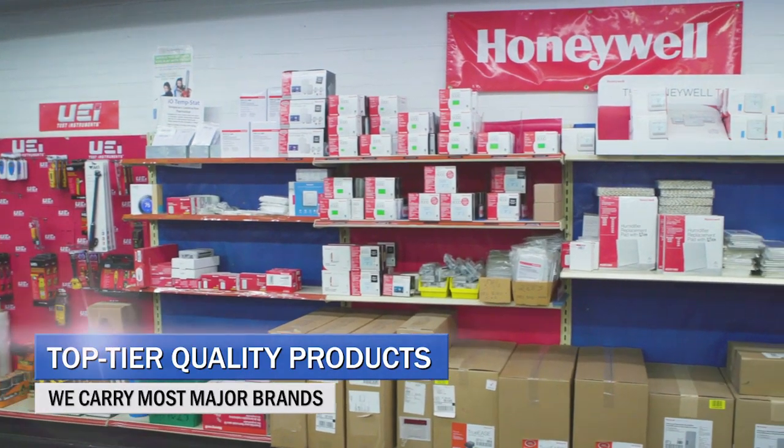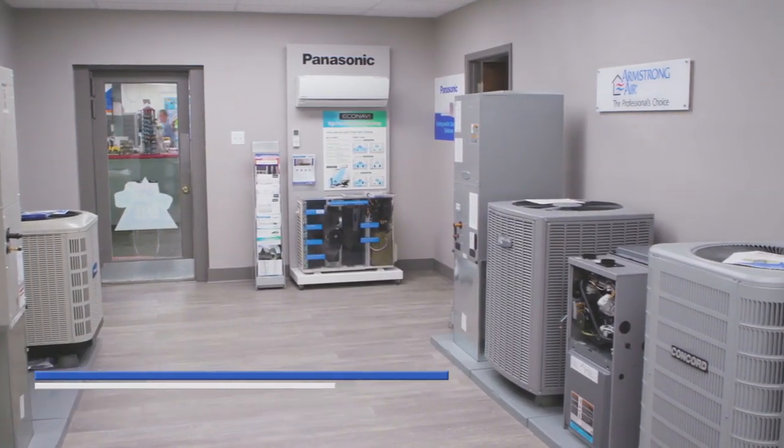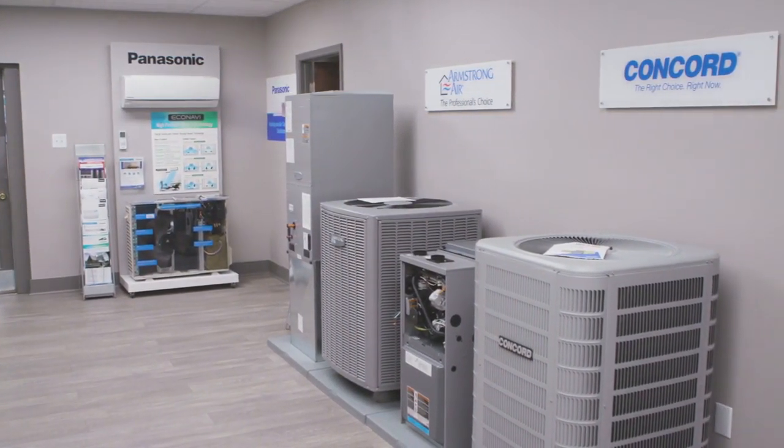As an HVAC supply house, we have some of the best products around. Some of the name brands include Honeywell, Allied Air, and Panasonic. We're proud of ourselves that we only handle the highest quality, best name brand products in the industry.